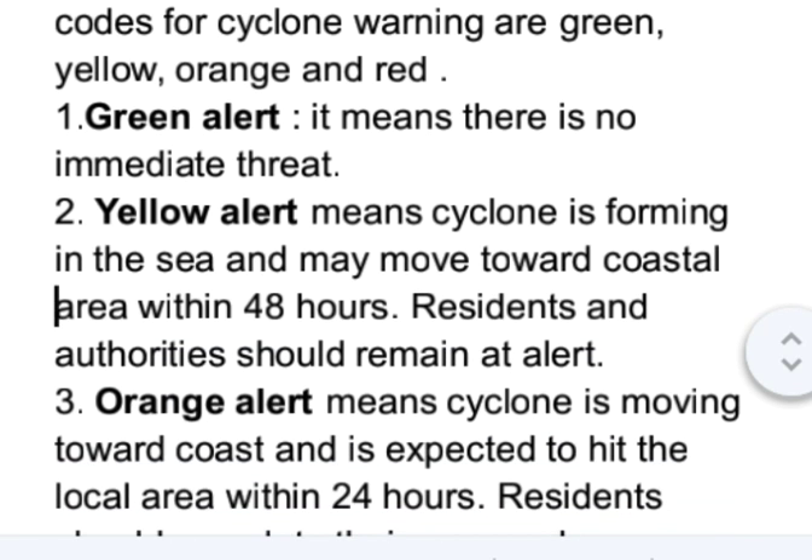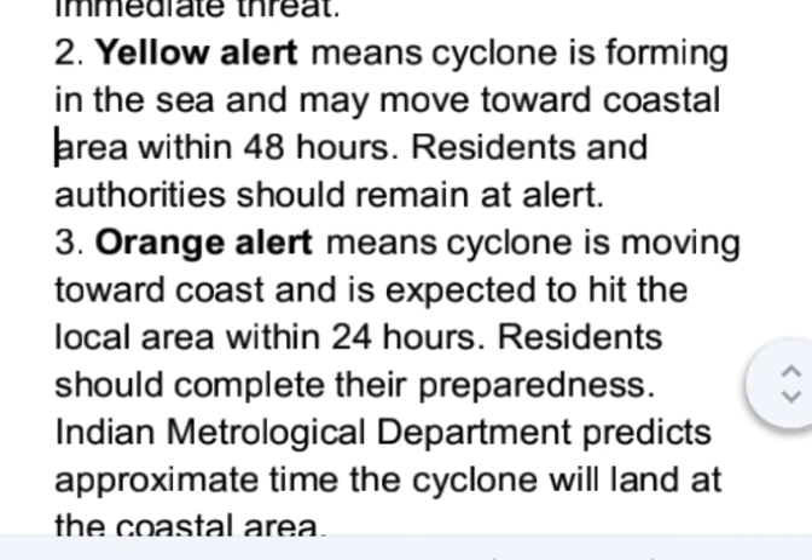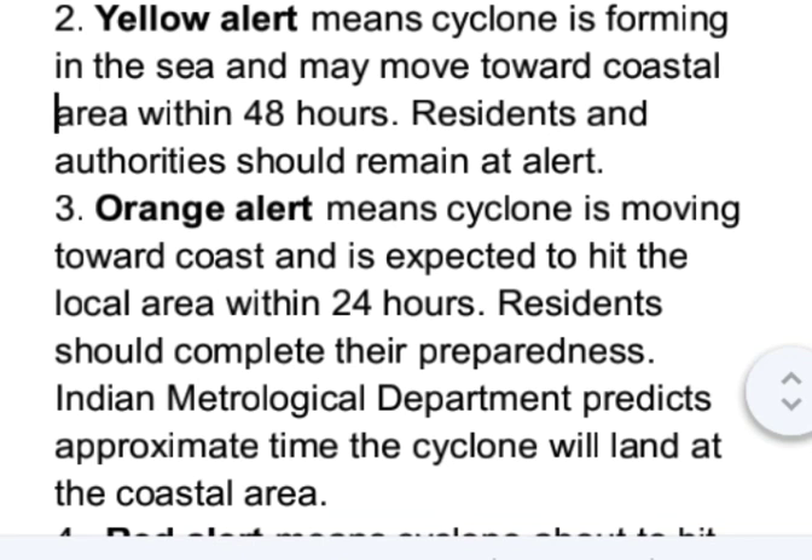Green alert means there is no immediate threat. Yellow alert means a cyclone is forming in the sea and may move toward a coastal area within 48 hours; residents and authorities should remain on alert.